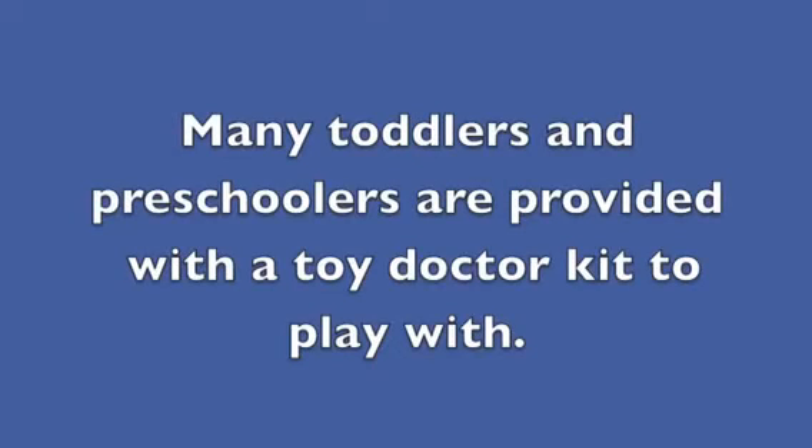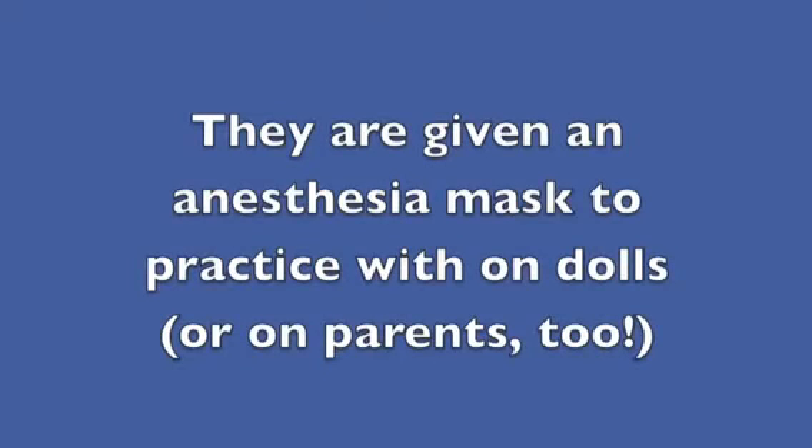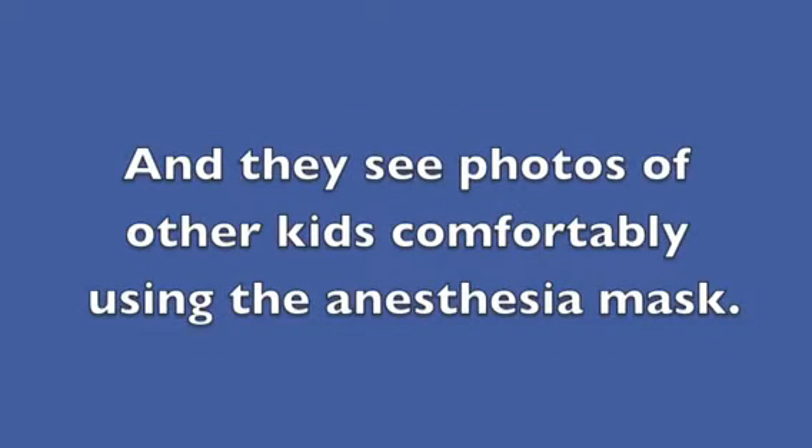Many toddlers and preschoolers are provided with a toy doctor kit to play with. They are given an anesthesia mask to practice with on dolls, or on parents too. And they see photos of other kids comfortably using the anesthesia mask.